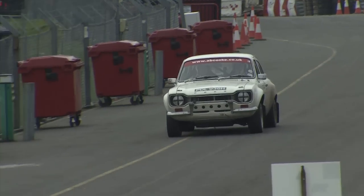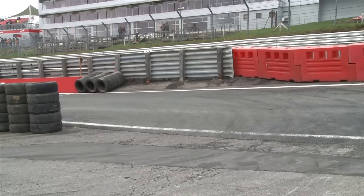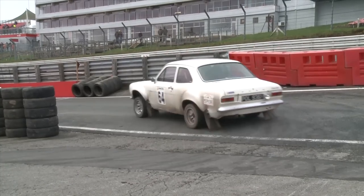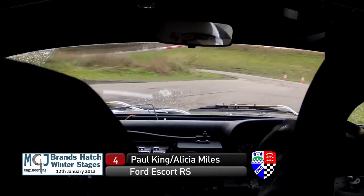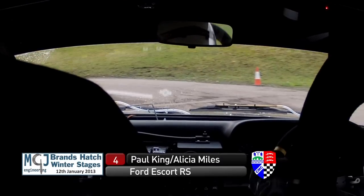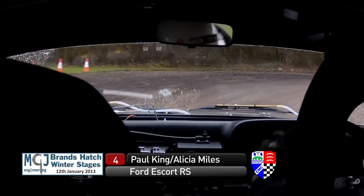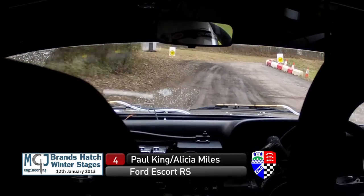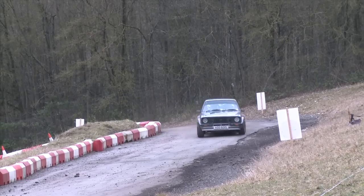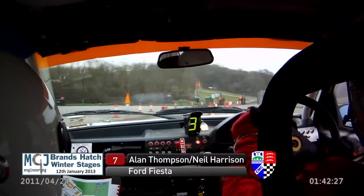Car 64 is Ross Wilson and Russell Thompson. Ross is a panel beater by trade, which is a very useful trade to have if you're a rally driver — doesn't look like he'll be doing any work this week. On board with Paul King and Alicia Miles, down on the rally stage just starting to dry out. A yellow board signifies the flying finish is coming up — you can't see the other side, but that's where the timing beam is.